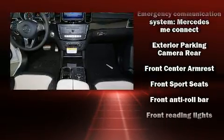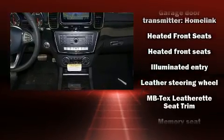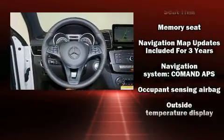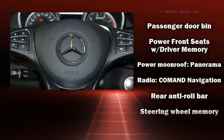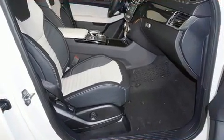Mercedes-Benz also prioritized safety and security by including head curtain airbags, traction control, anti-whiplash front head restraint, an emergency communication system, and four-wheel disc brakes with ABS. You'll never lose visibility with rain-sensing wipers, which activate automatically when the drops start to fall.